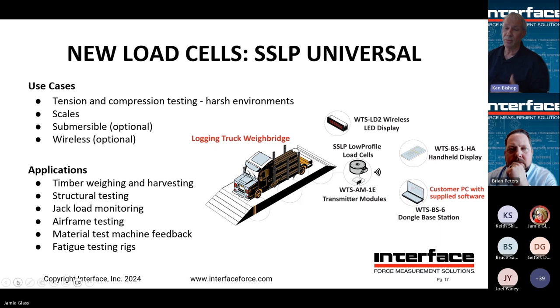If you buy our WTS system, you get the software along with the base station. The SSLP is suited for tension and compression testing in harsh environments, works in scale applications, and is submersible. We can also help put together custom base plates and top plates so it fits your particular application better. Next up are our pillow block load cells.